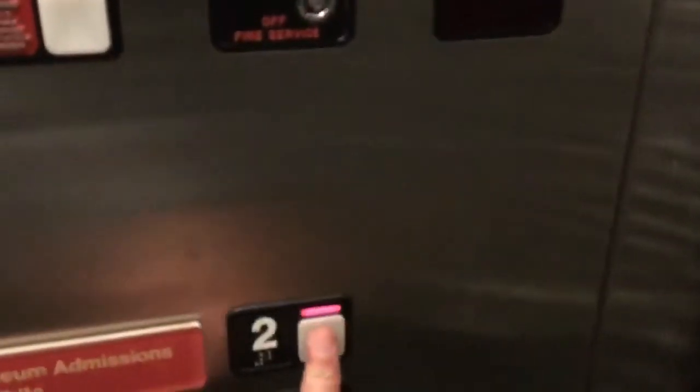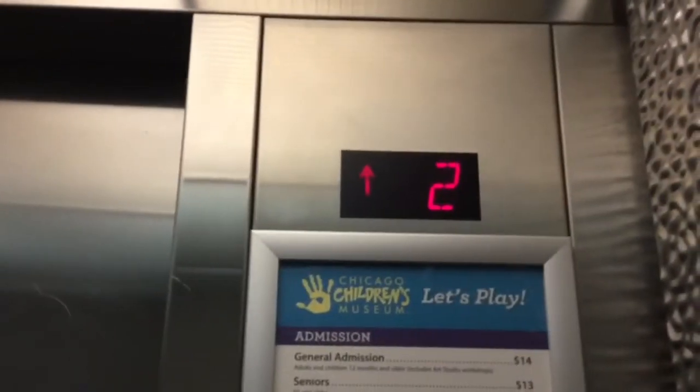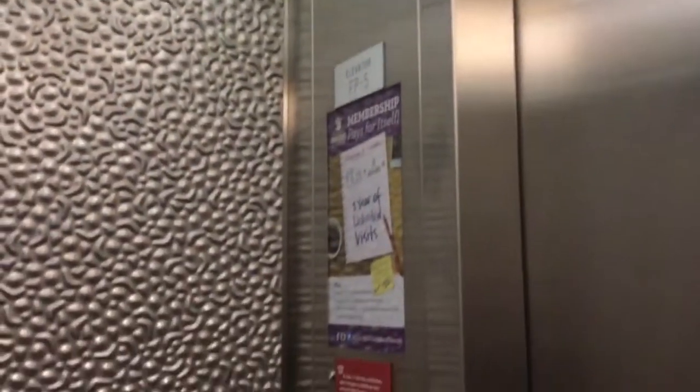Go up to two. Door close works. Elevator FP5. It's a nice cab — really bumpy looking.